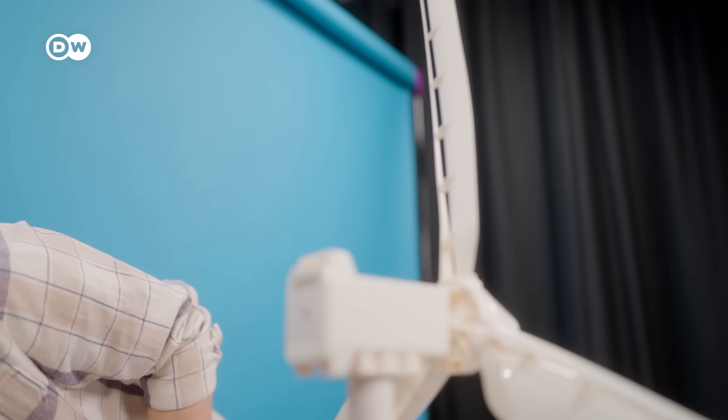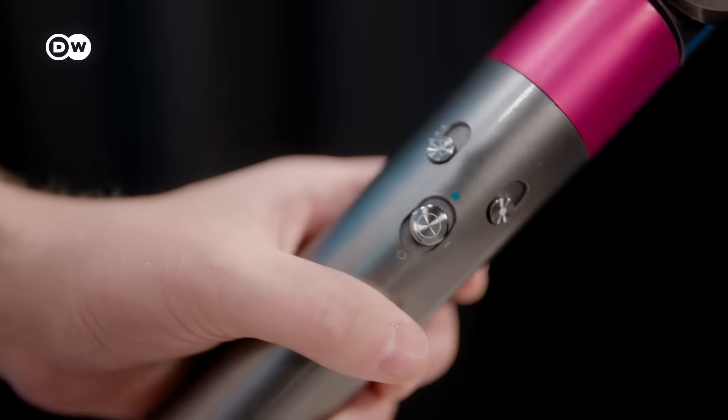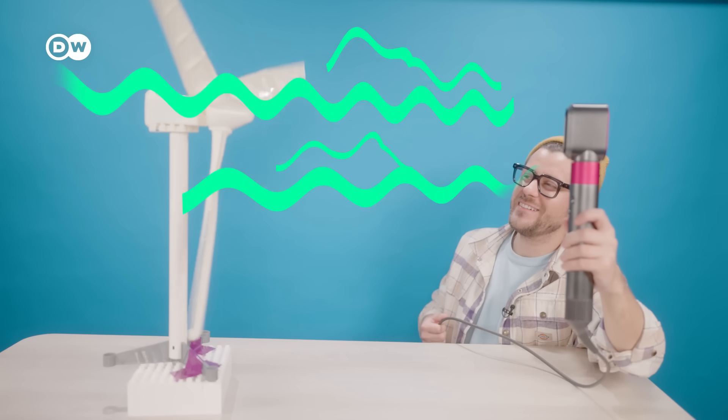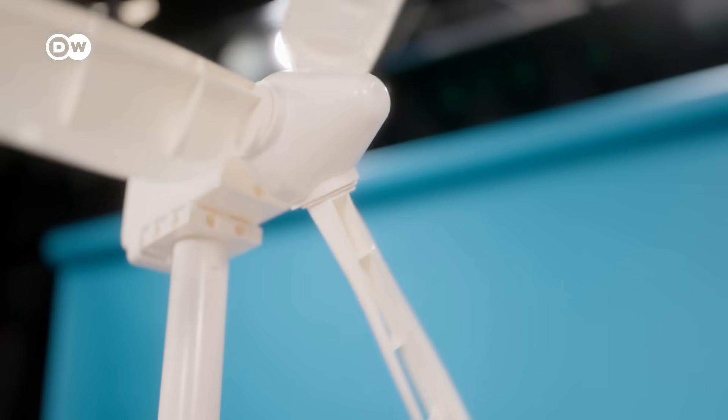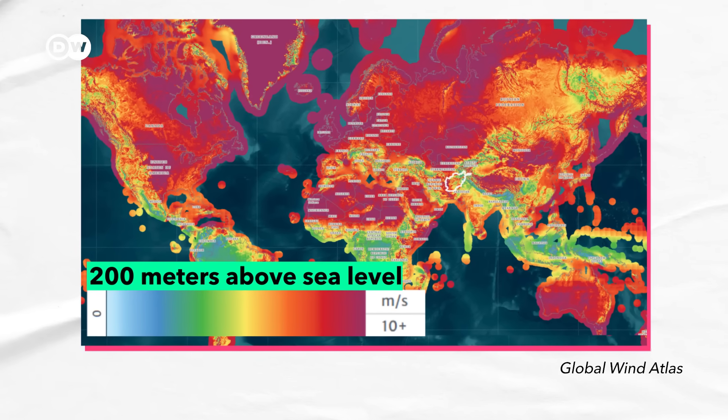At lower altitudes it doesn't really work as well. But at higher altitudes the wind speeds are just way higher — works better than expected, to be honest. And higher wind speeds mean that your turbine spins more and more electricity is produced.